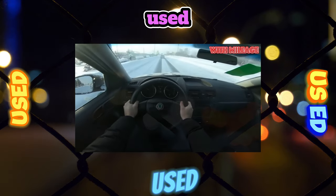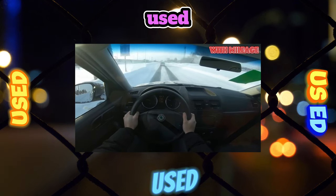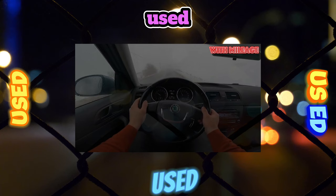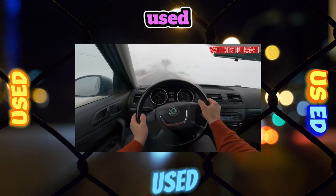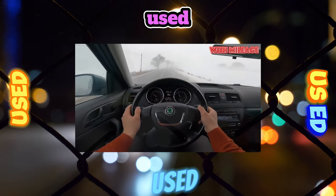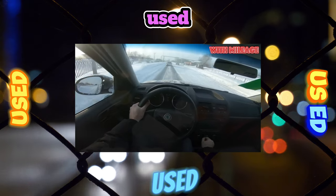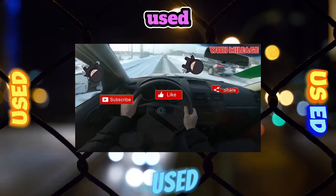The 122-horsepower 1.4 TSI turned out to be less capricious. The problem with a stretching timing chain here occurs mainly in cases where the car often remains in gear on a slope, so we strongly recommend using the handbrake. However, it is worth noting that in Russia such Yeti began to be sold only at the beginning of 2012, so it is rather difficult to find such a copy on the secondary market.